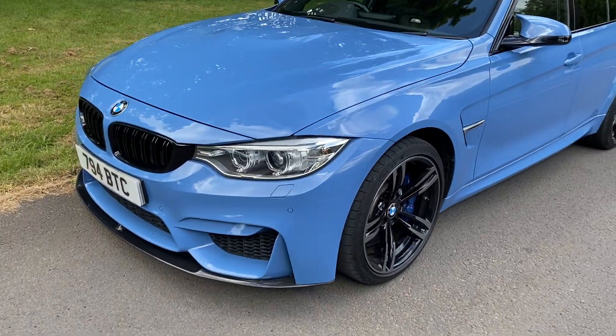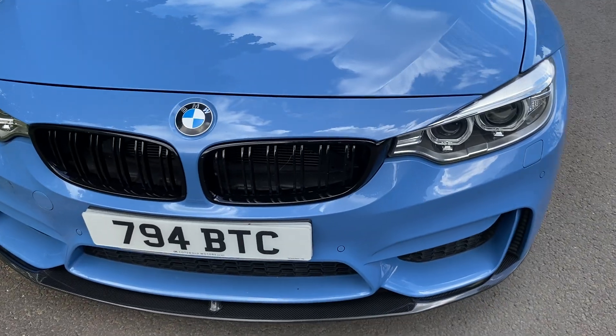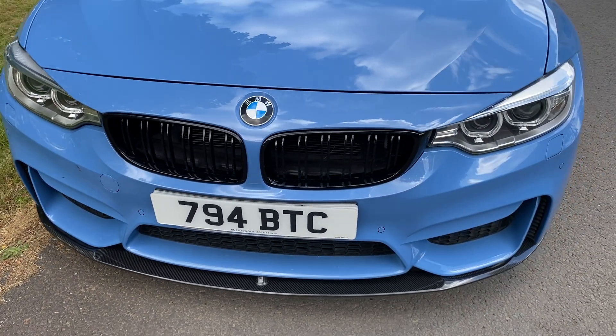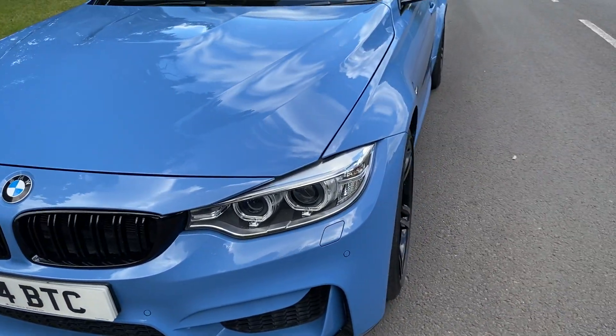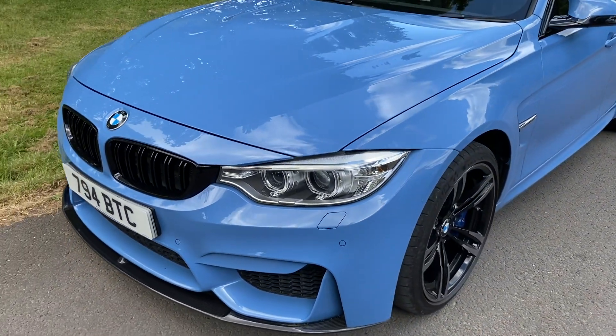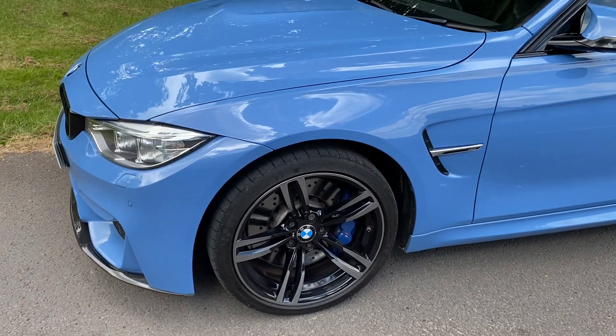He's a long-standing customer of ours, he's had several cars from us. I didn't supply this one but he did look for the best one he could find. The number plate is not with the car — the private number has been taken off. The original number is listed in the specification and details on our website so you can see all the details there.